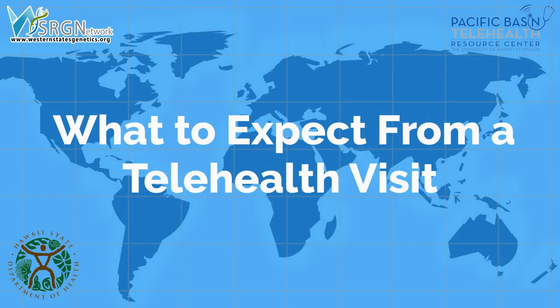Welcome. This video will give you information about receiving medical services by telehealth.